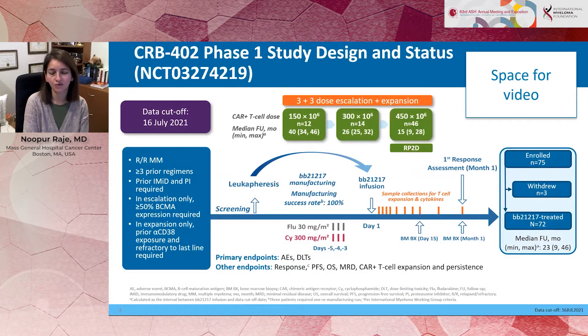The trial design — most folks are familiar with — included patients with relapsed refractory myeloma. We had a total of 72 patients with a data cutoff of July 2021, with a median follow-up of nearly two years. The drug product was created by leukapheresis in patients, and prior to giving back these autologous CAR T-cells, patients received fludarabine and cyclophosphamide. This was a phase one dose escalation trial wherein we started off with 150 million cells and went all the way to 450 million cells, which is the recommended phase two dose of this CAR T-cell product.